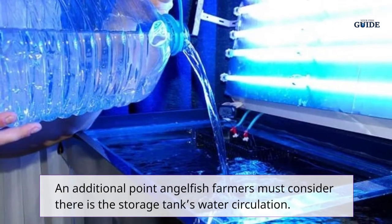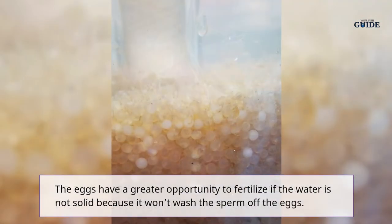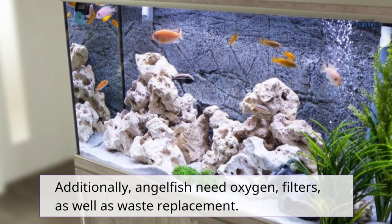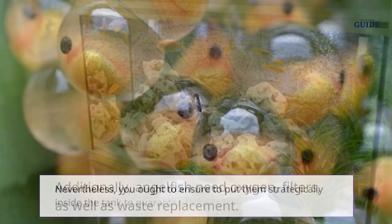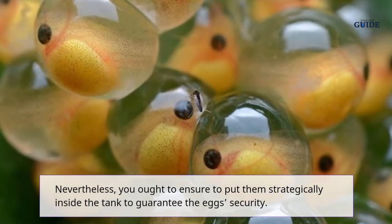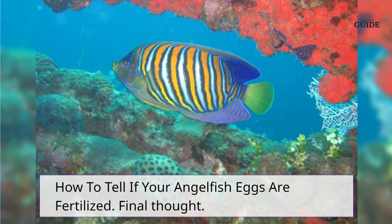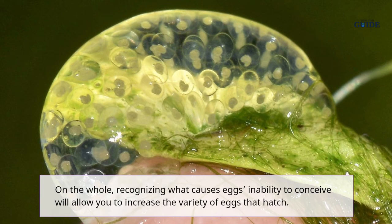4. Rough water flow. Another point angelfish farmers must consider is the tank's water circulation. Eggs have a greater chance of being fertilized if the water flow is not too strong, as it won't wash the sperm off the eggs. You should ensure oxygen filters and waste replacement equipment are placed strategically inside the tank, and position your breeding surface far from the water pump.